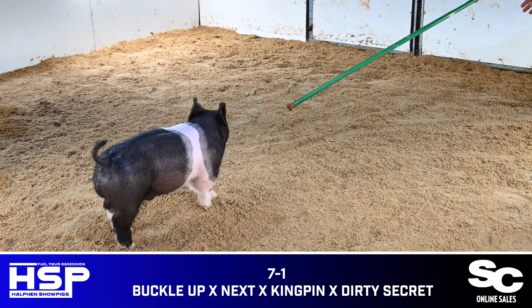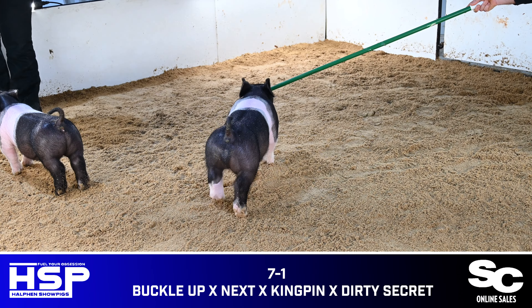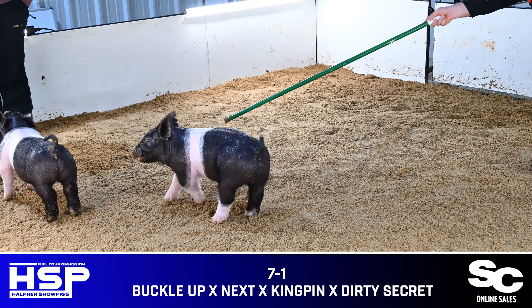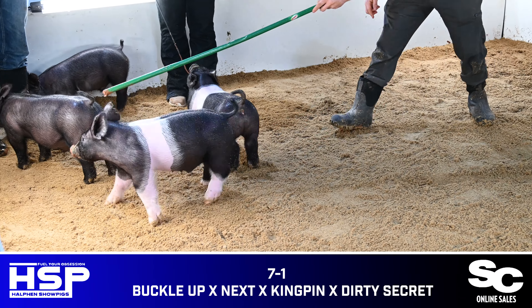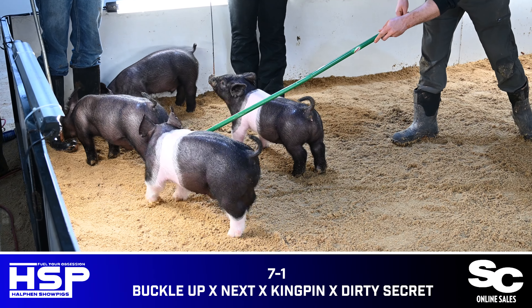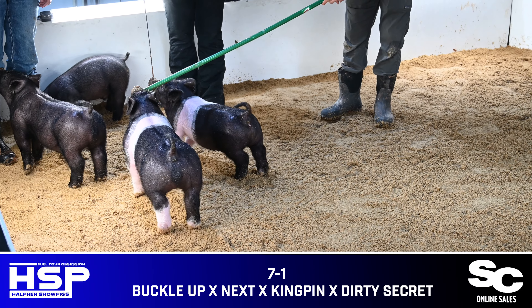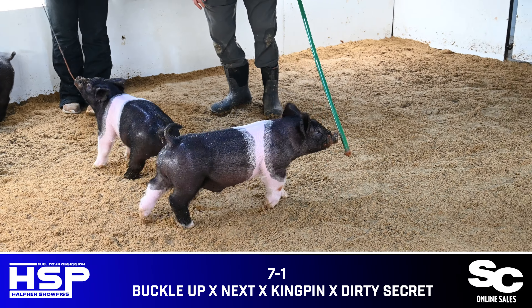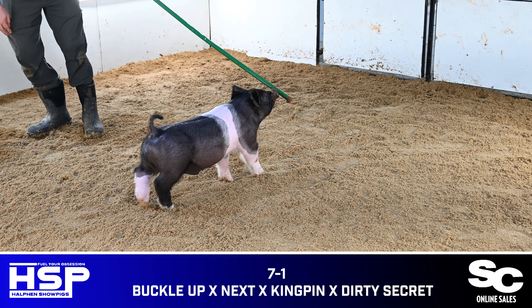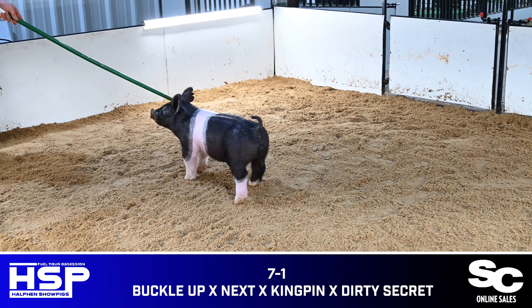Seven-one: a belted male pig, and I think no matter what your plans are with him — boar or bear — this one is absolutely baller. I won't talk long about him because there's not much that needs to be said. Study the video and dig in here, because I think this is an absolutely incredible animal. He's good in terms of his look from the side, he's round about his body, and so good in terms of his build. I like this one a tremendous amount.